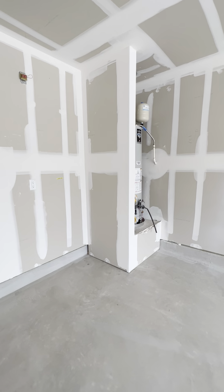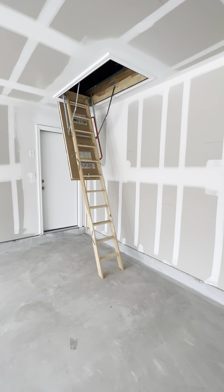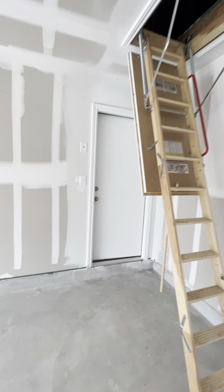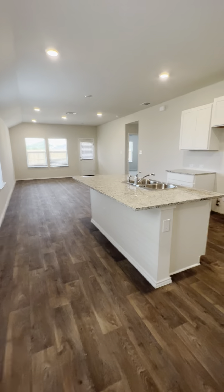You walk in and you have a coat closet, utility room, and the garage. Here's the water heater and the attic access.